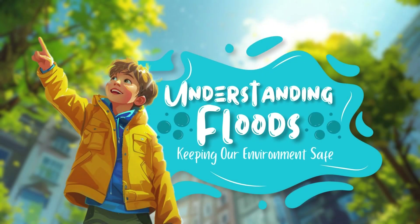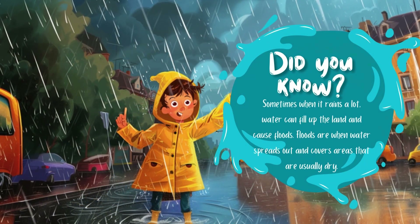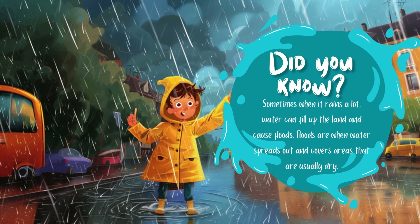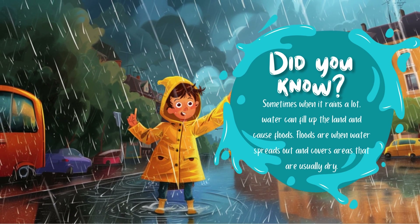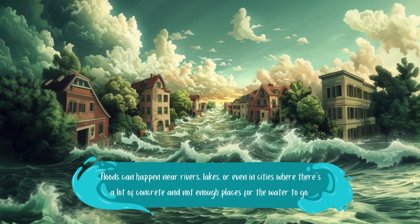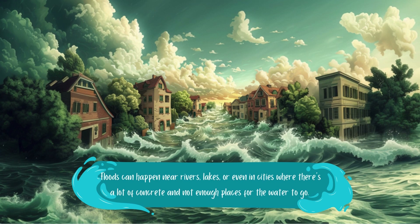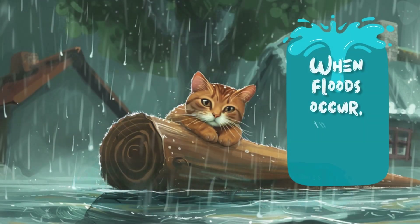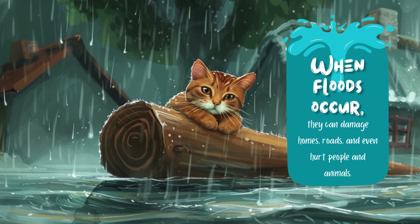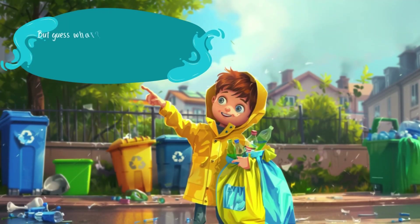Understanding floods — keeping our environment safe. Did you know sometimes when it rains a lot, water can fill up the land and cause floods? Floods are when water spreads out and covers areas that are usually dry. Floods can happen near rivers, lakes, or even in cities where there's a lot of concrete and not enough places for the water to go. When floods occur, they can damage homes, roads, and even hurt people and animals.